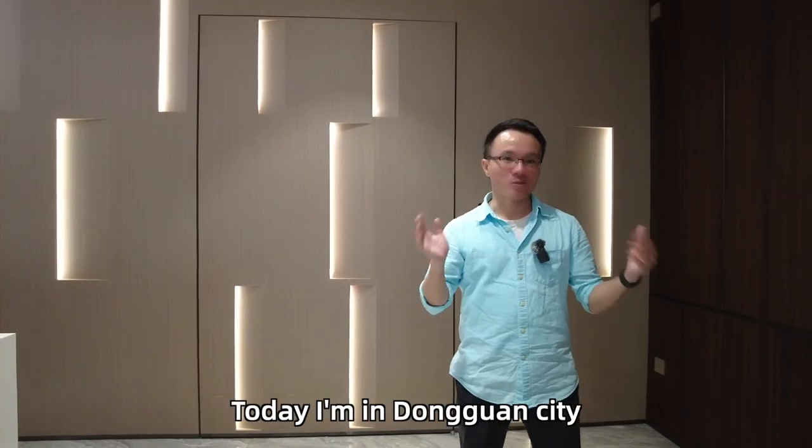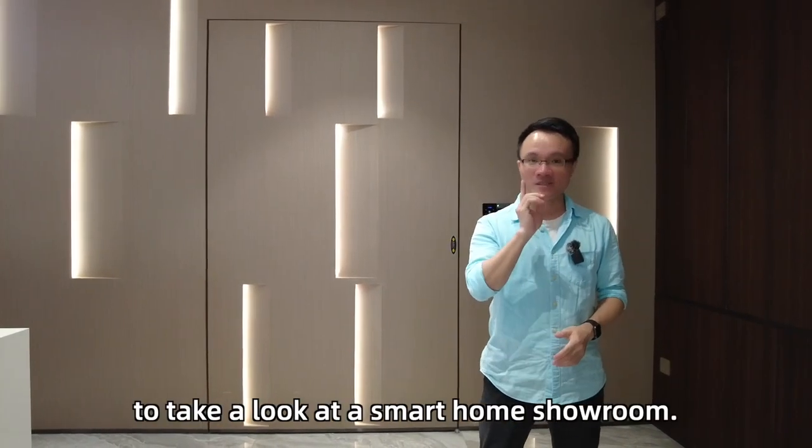Hi guys, this is Ben. Today I'm in Dongguan City to take a look at a smart home showroom.